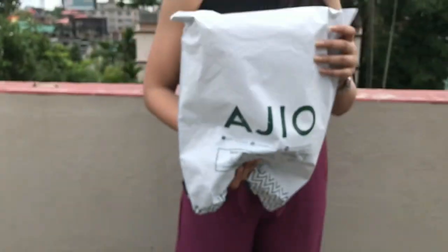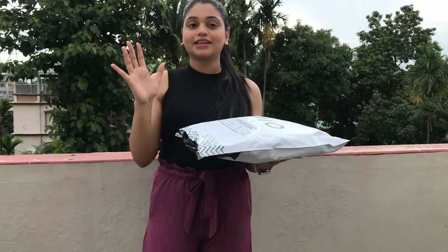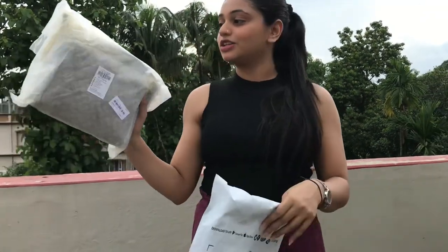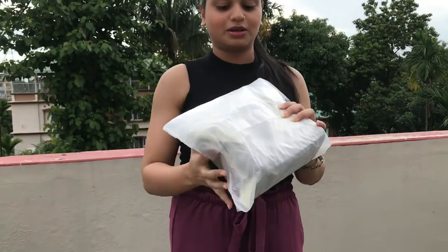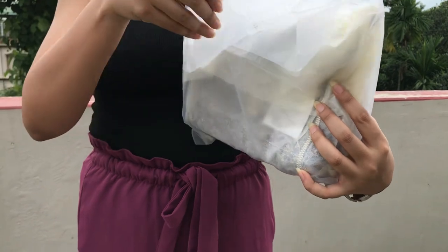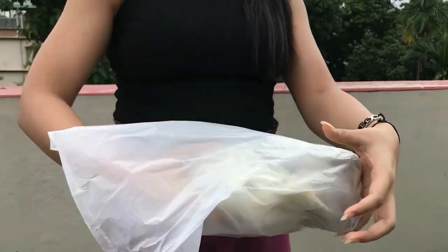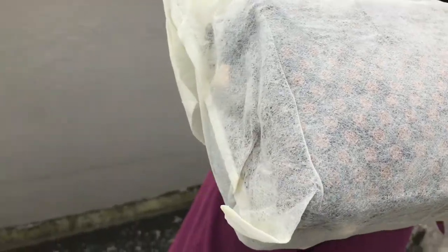So this is another one — last but not least. This Baguette bag is very nice. We have the packaging, and this is the packaging.